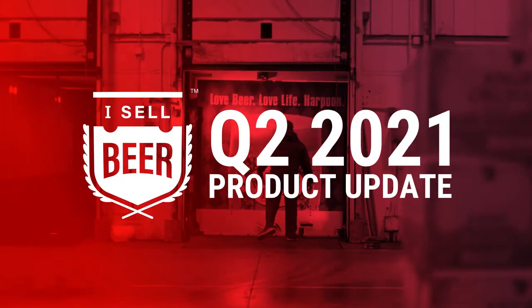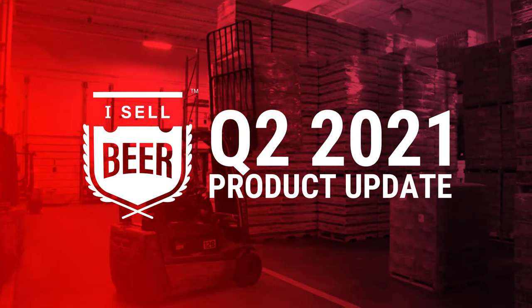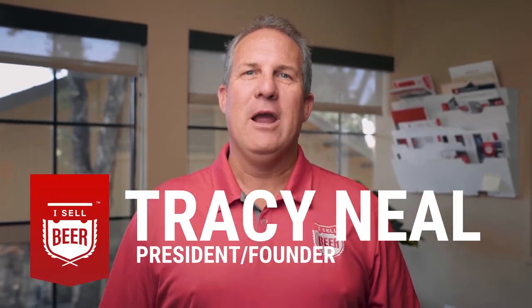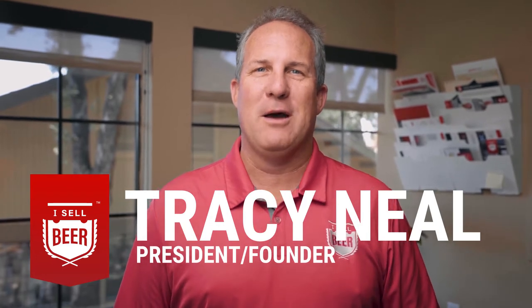We just finished the second quarter. Happy 4th of July — I hope your displays were huge and the sales are coming in. I'm Tracy Neal, President and Founder of iSell Beer, and here's our Q2 product update. We had a busier than usual quarter and we didn't do a Q1 update, so I've got seven key updates all around our platform I can't wait to share with you.